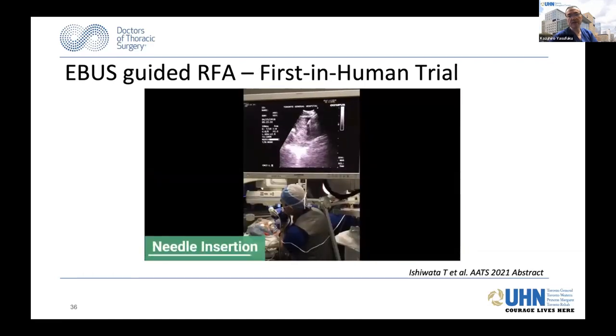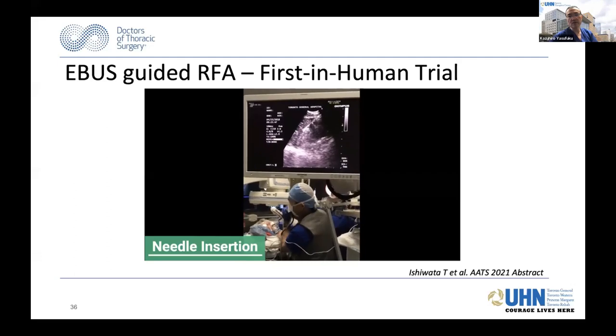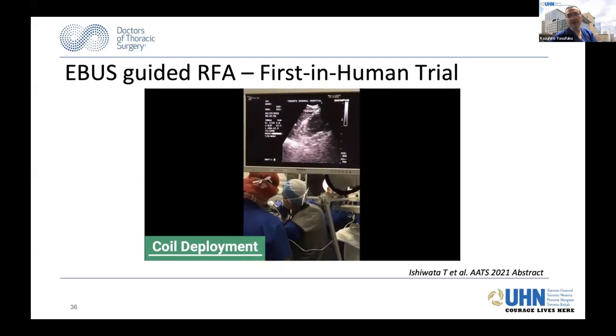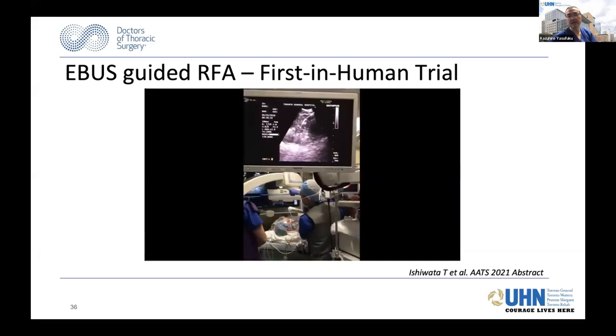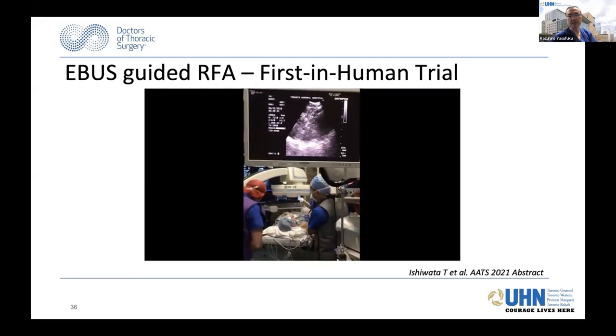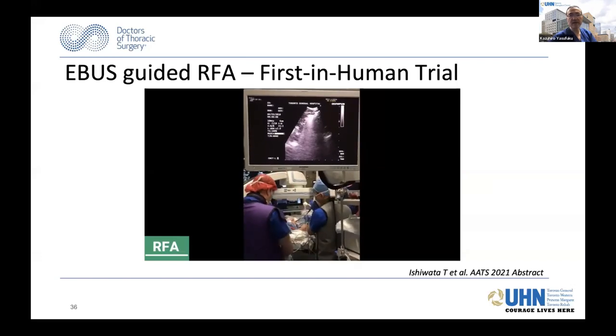You can see the needle device going into the tumor and the coil that comes out of the needle where you can do EBUS-guided RFA. For this, you don't really need other imaging—although we did use the cone beam CT for this trial. But you can start thinking about what this can be used for.